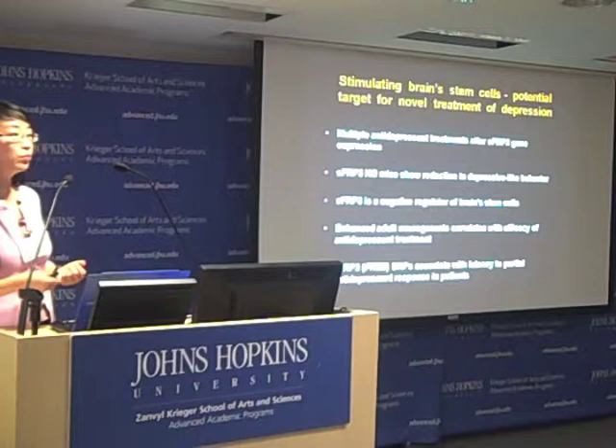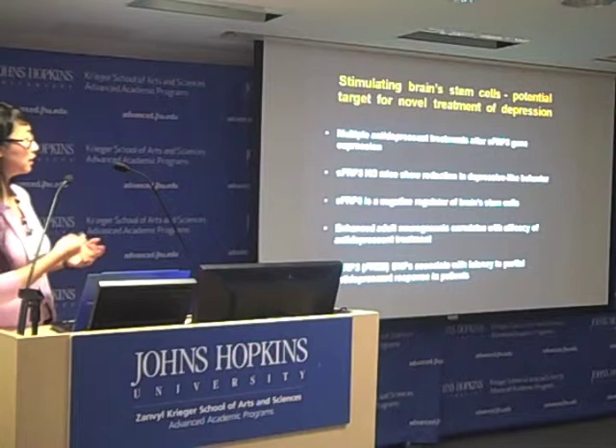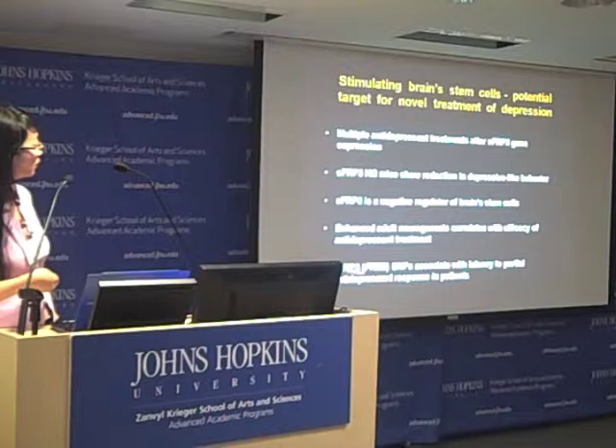A lot of work from other labs also shows that increasing brain stem cells' ability to give rise to new nerve cells is correlated with the efficacy of antidepressant treatment. Our recent data show that human gene polymorphic SNPs are associated with latency to antidepressant response.